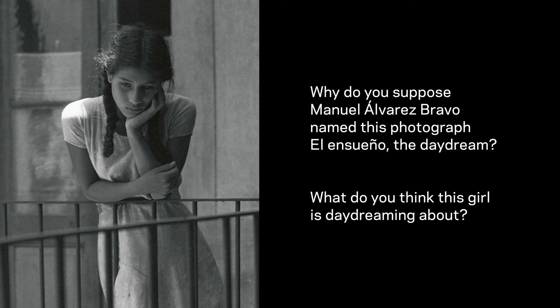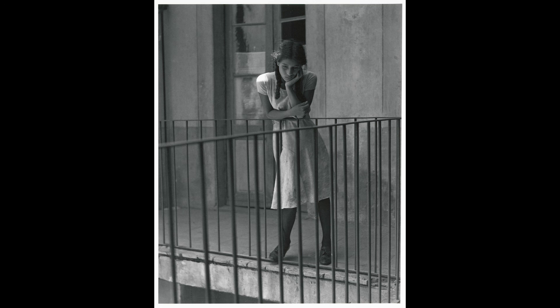Manuel Álvarez Bravo named this photograph El Ensueño, or the daydream. Why do you suppose he chose that name? What do you think this girl is daydreaming about? This girl appears to be a young woman — not a child, but not yet an adult. I'm not sure what's on her mind, but she seems totally absorbed by her own daydreams. She hasn't even noticed Bravo as he snapped this photograph. Photographs like this one remind me of the beauty in our everyday surroundings. Though this is a simple balcony with a girl lost in thought, the striking lines and moody atmosphere transform this environment into an almost magical scene of memory, where time seems to stand still at the demand of this young woman.